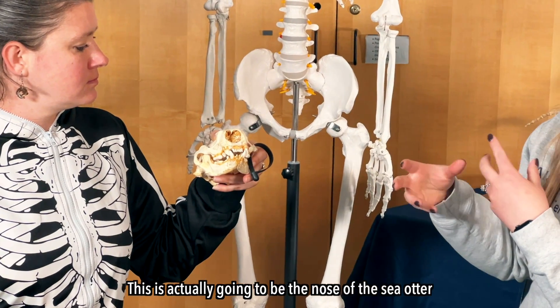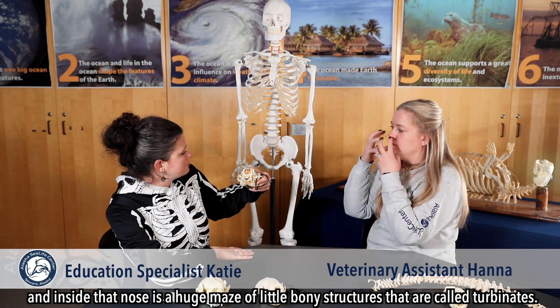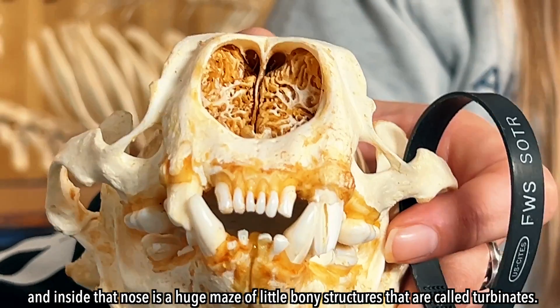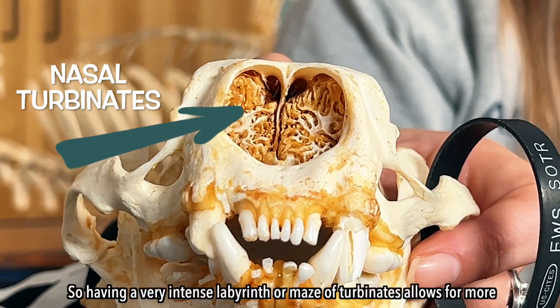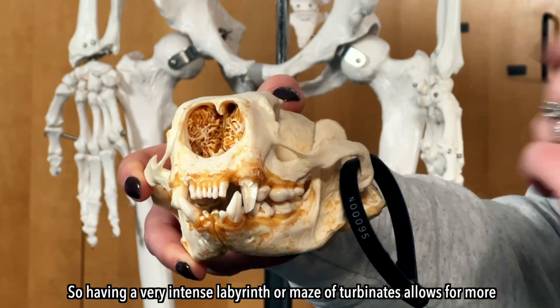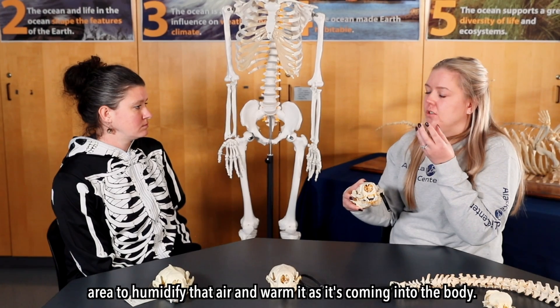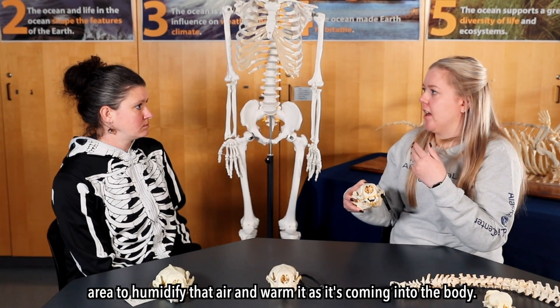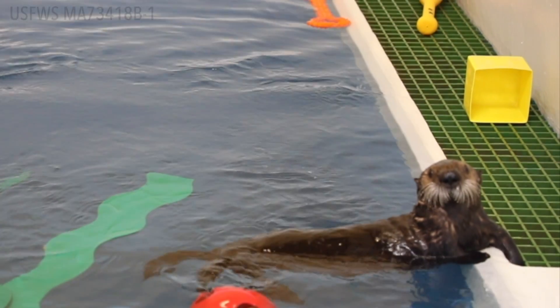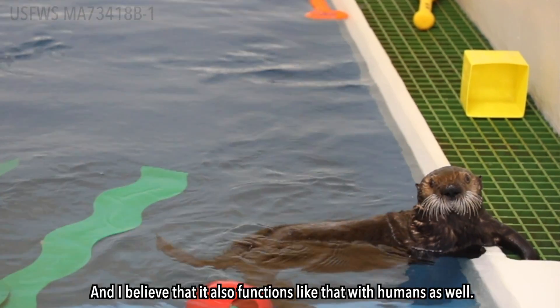This is actually going to be the nose of the sea otter, and inside that nose is a huge maze of little bony structures that are called turbinates. Having a very intense labyrinth or maze of turbinates allows for more area to humidify that air and warm it as it's coming into the body. I believe that also functions like that with humans as well.